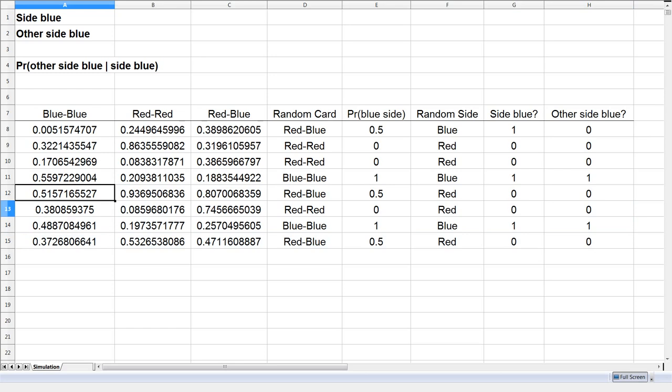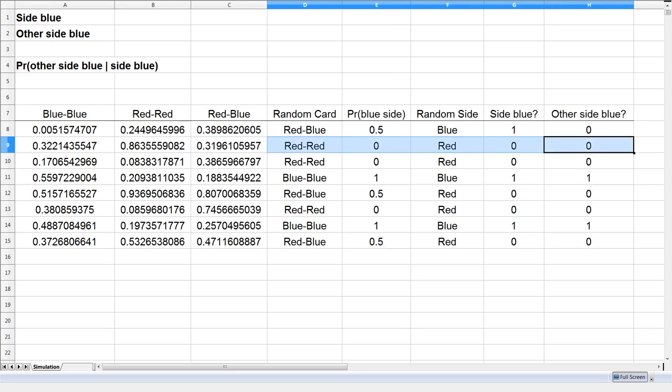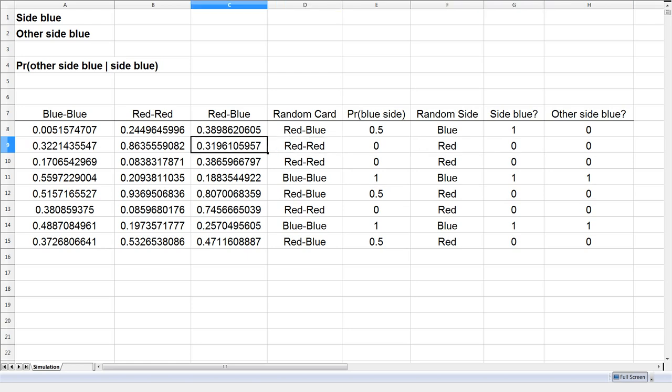Let me explain how this works. In the first trial, we selected the red-blue card — there's a 50% chance we show red and 50% chance we show blue. It happened that we showed a blue side, so we count this trial, but the other side is not blue. In the next trial we picked a red-red card, which we exclude because no blue side was shown. In the fourth trial, we picked a blue-blue card — so we show a blue side and the other side is also blue. In another trial we picked a red-blue card but showed red, so we don't count it at all. We only count trials in which a blue side is showing, then consider whether the other side is blue.